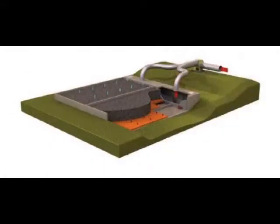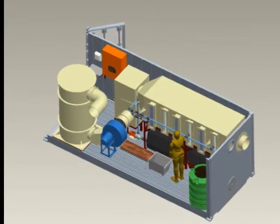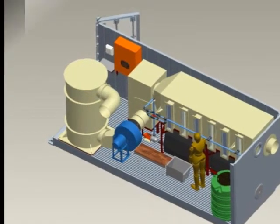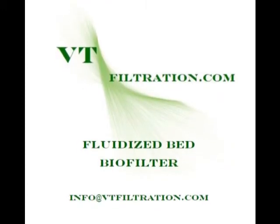There are other biofiltration solutions on the market, but we can find nothing as efficient and as cost-effective as the VT Filtration Fluidized Bed Biofilter. For more information, please contact info@vtfiltration.com. Thank you.